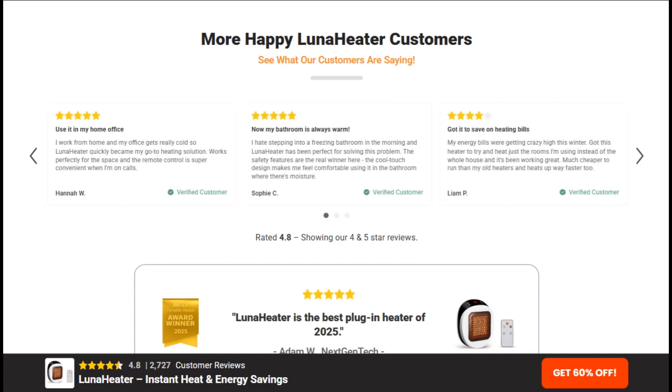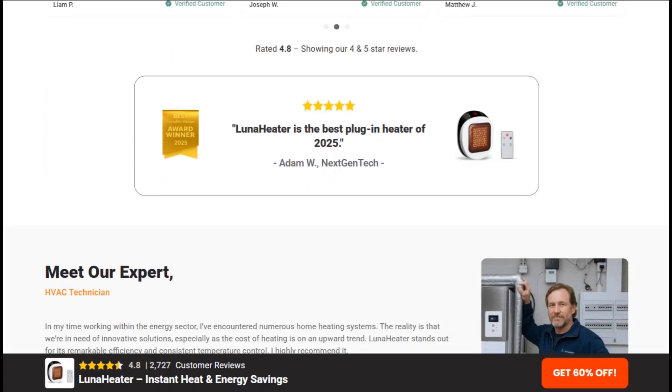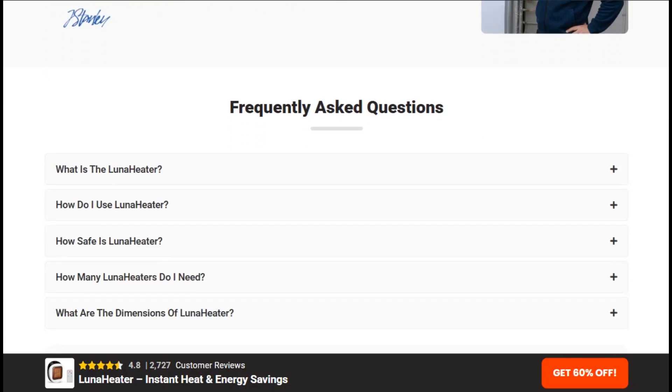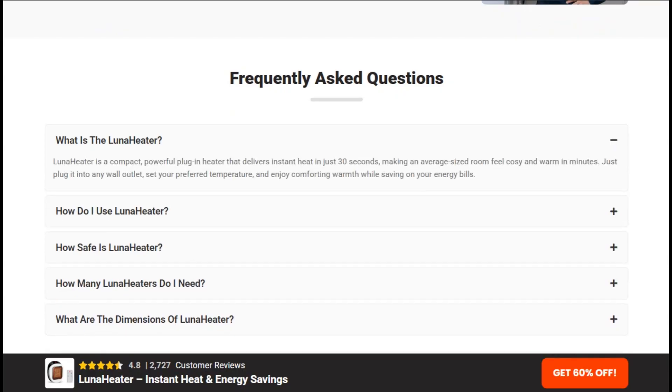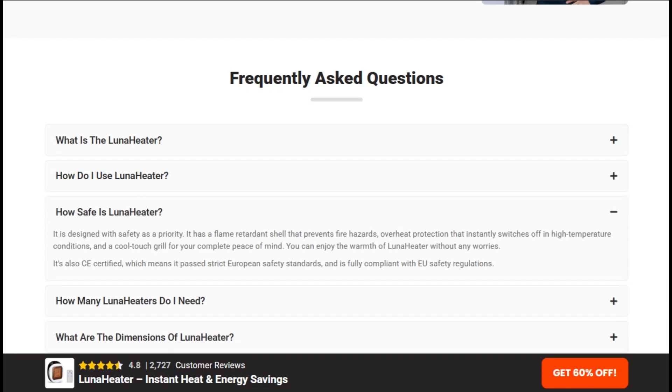The device appears to be a standard ceramic space heater rebranded with outrageous marketing claims. At around $80, you're paying premium prices for basic heating technology wrapped in deceptive advertising. The verdict? The Luna heater is just a glorified space heater wrapped in pseudoscientific marketing. The whole 60% energy savings claim? Thermodynamically impossible.